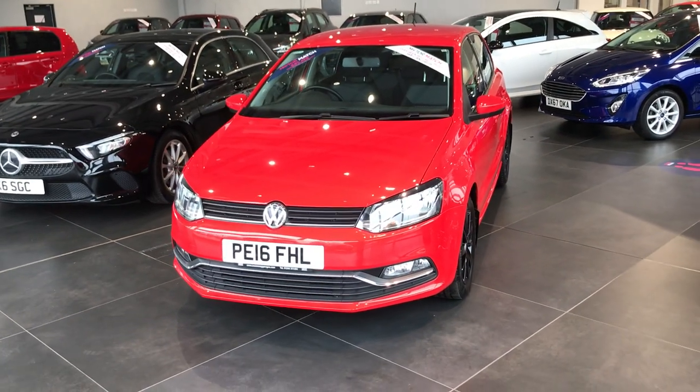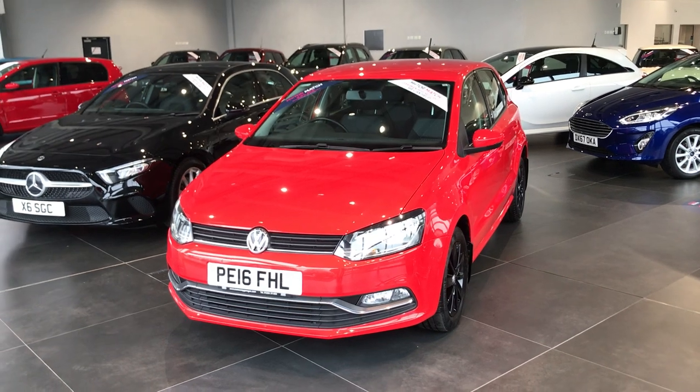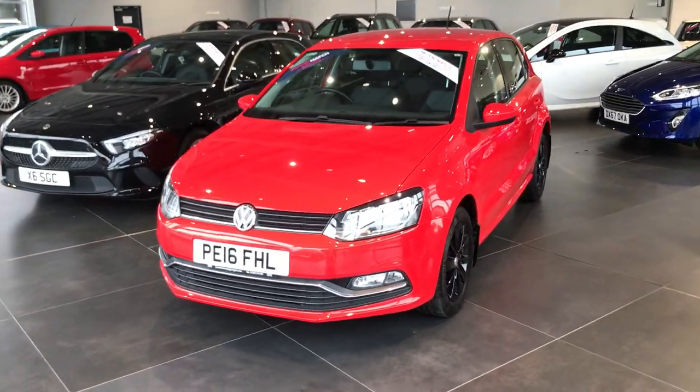Hi, this is Fraser from MotorMax Chester, here with another quick video talk. Today we're taking a look at a 2016 Volkswagen Polo. It has just slightly over 17,000 miles on the clock. It's a 1.2 litre petrol engine.